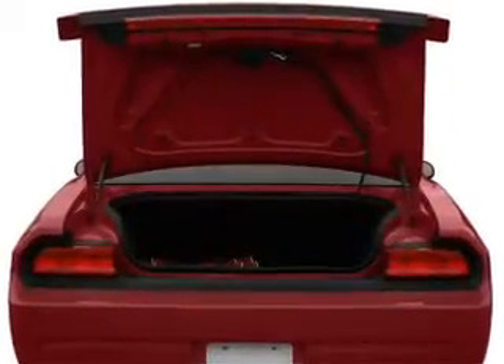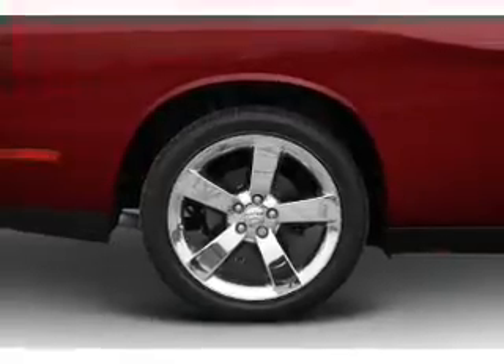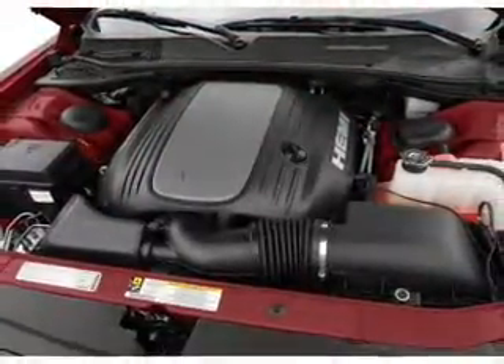Treat yourself to a premium sound system. You will appreciate the safety feature of anti-lock brakes. Indulge in the comfort of heated seats — memory settings are one of many features.